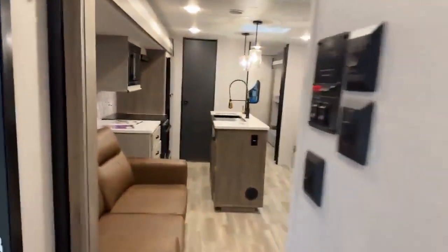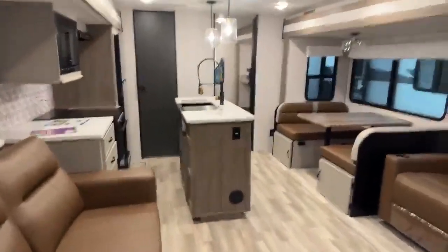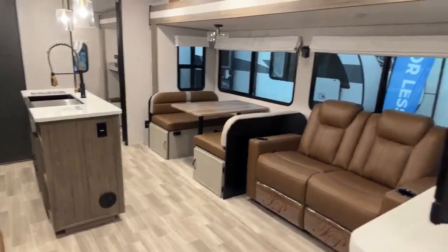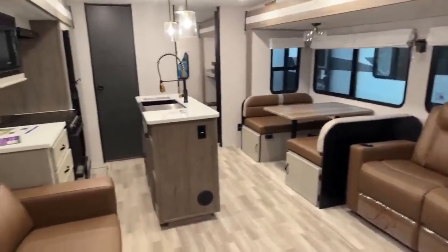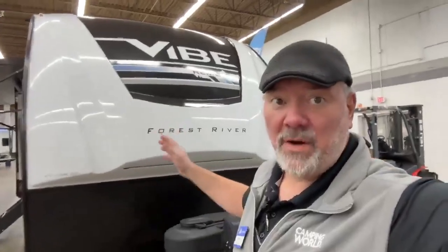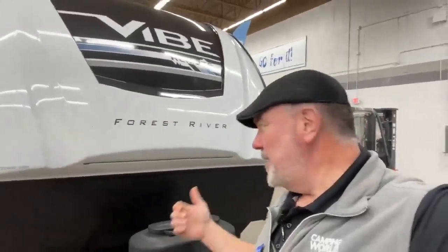So there you go — this is the 2024 Forest River Vibe. Lots of great features, new look, big windows. It's available, give me a call — Big Ben, 715-614-2121. Hey guys, it's Big Ben here at Camping World and Gander RV, and I'm in front of a brand new 2024 Forest River Vibe 34BH. All new colors, lots of new fixtures and lots of great features. Let's get right to the camper.